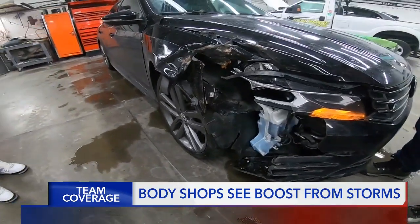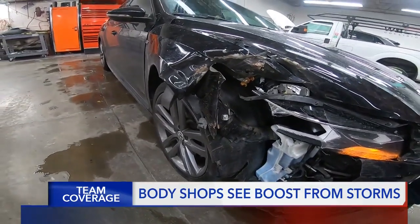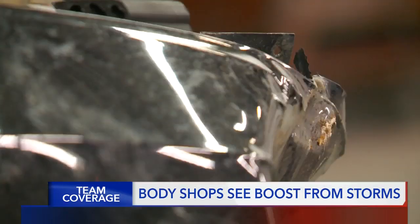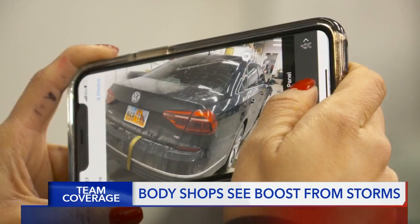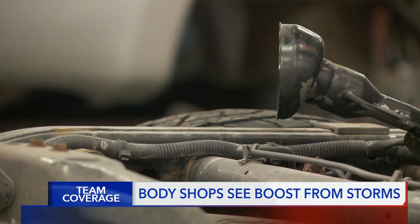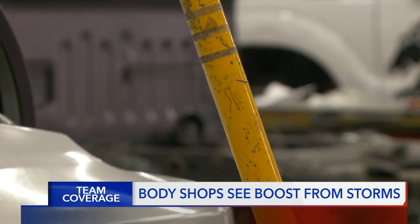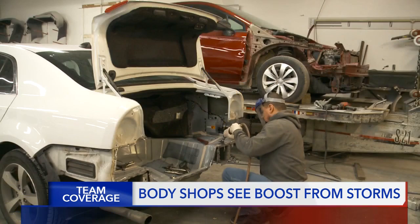Most of the time, accidents in the wintertime are just minor, small impacts of this nature. Owner Brian Ellison says these bumps and scratches usually aren't as costly as summertime crashes when people are driving faster, but there are certainly more cars needing to be fixed during these cold winter months.